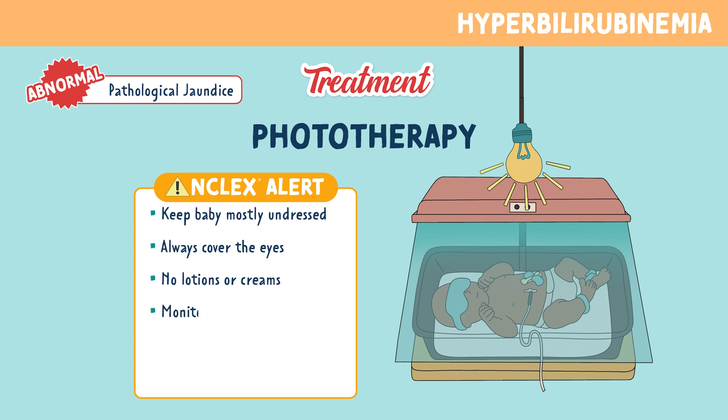You always want to be monitoring the newborn's temperature. Because they are under light, we want to make sure they're not overheating. Be sure to only remove the baby for feedings — it's still important that the baby is getting proper nutrition, so you can take them out of the light during feedings. And lastly, you want to keep the baby hydrated, as phototherapy increases the risk for dehydration.